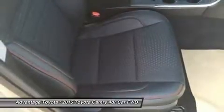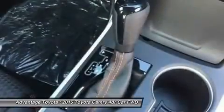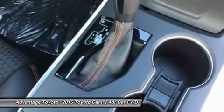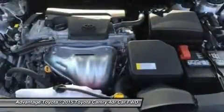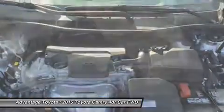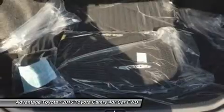Additional safety features include blind spot monitoring and rear cross-traffic alert, Lane Departure Alert, automatic high beams, and dynamic radar cruise control to automatically adjust vehicle speed and maintain your distance, along with a pre-collision system to determine if a frontal collision is imminent and apply the brakes if necessary.